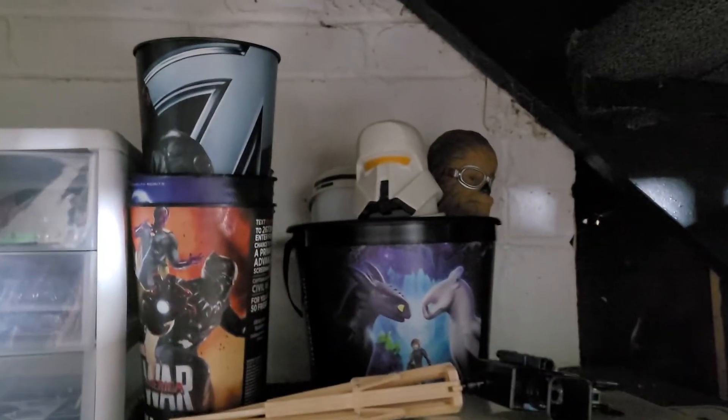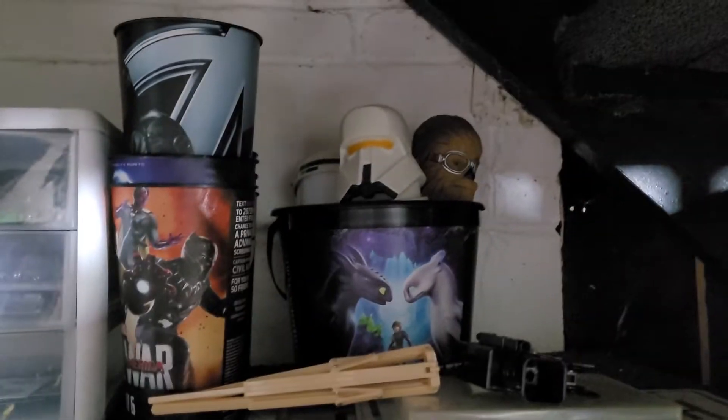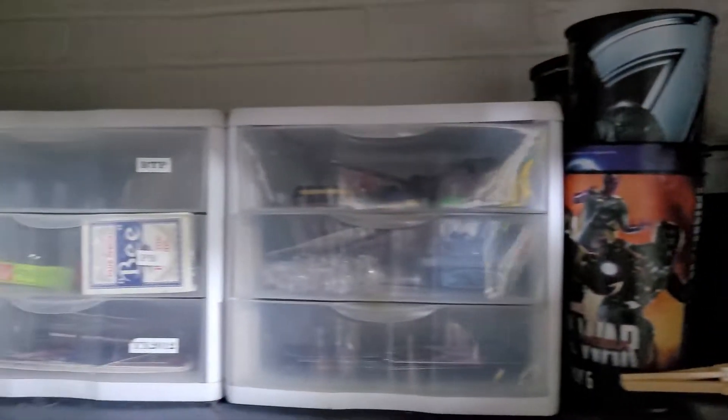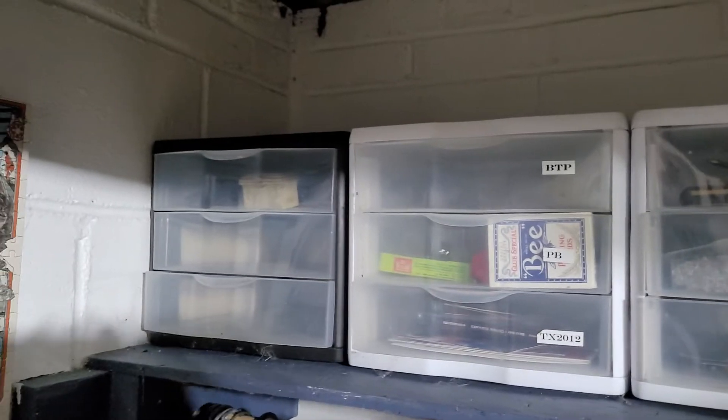Back here I just have other cups that I have no place for, a tripod, a couple of pictures, cards and supplies, and other tools.